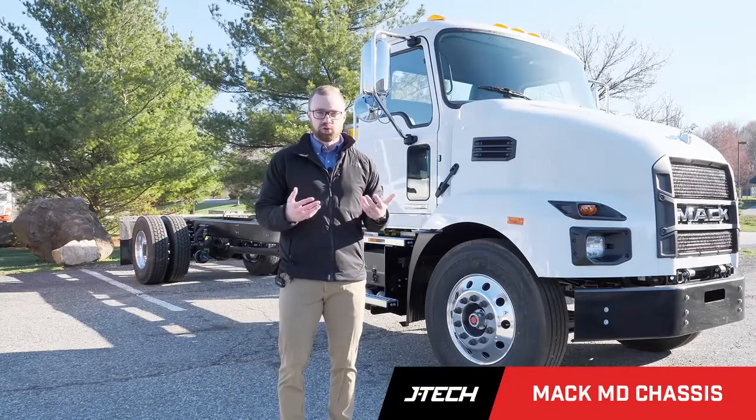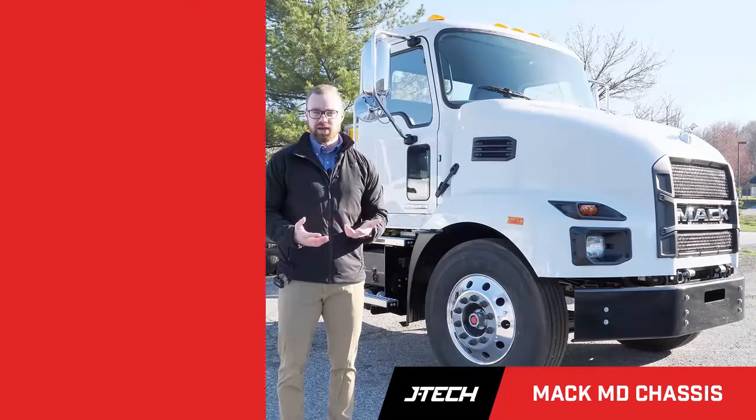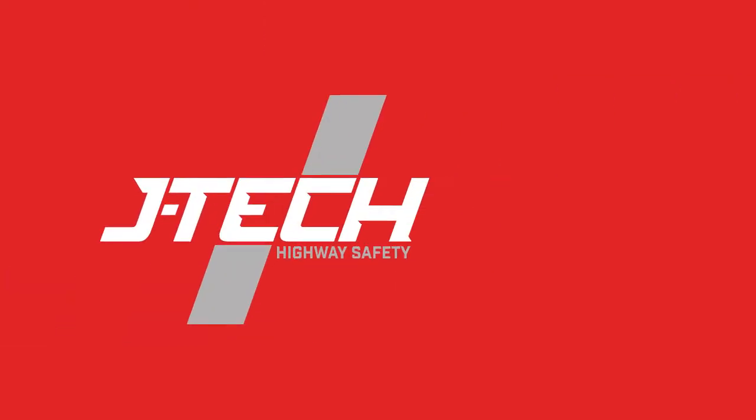JTEC has multiple units available for sale. Feel free to give us a call today or visit JTECUSA.com for more info.